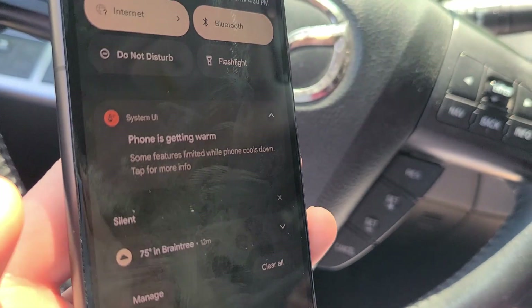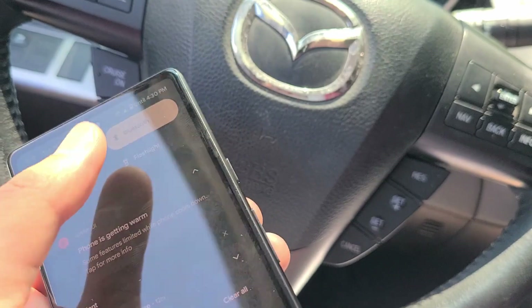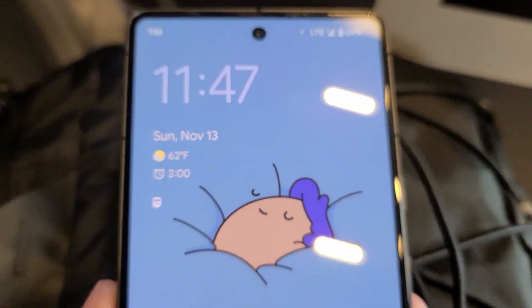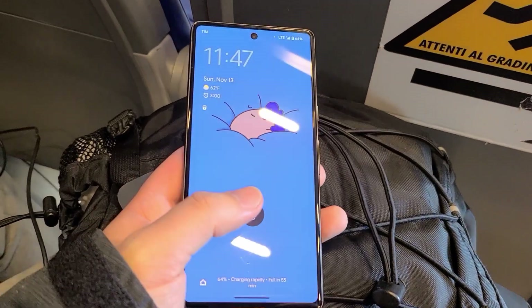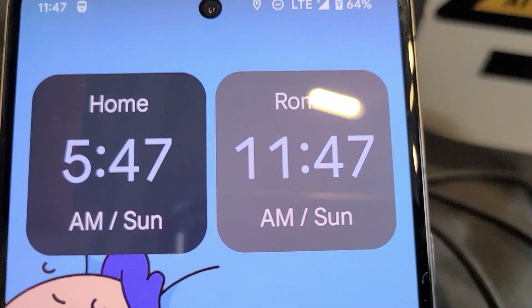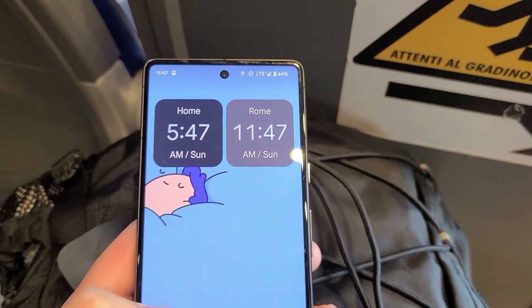Ironically, the regular Google Pixel 7 has the same exact Google Tensor G2 chip. But I find that the faster charging on the regular Pixel 7 and also the thermal management is a bit more efficient. So the regular Google Pixel 7 actually charges better and doesn't overheat as often as the 7a.